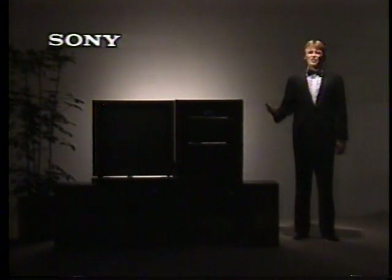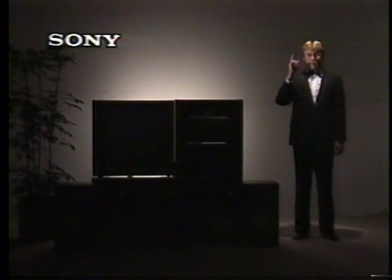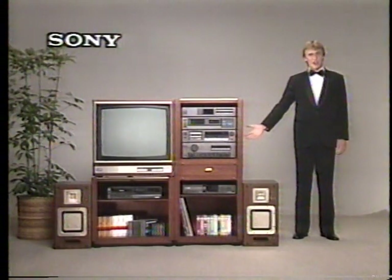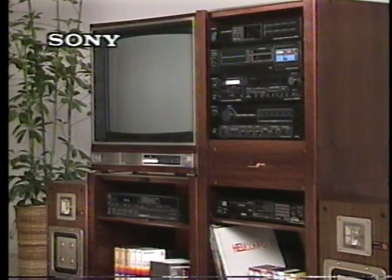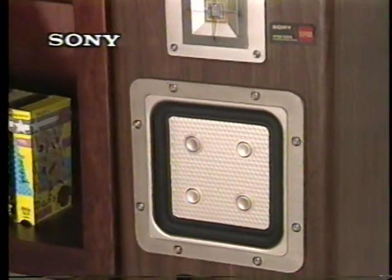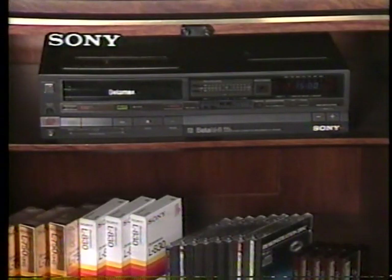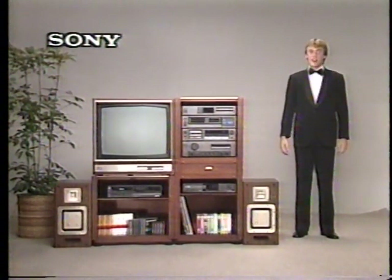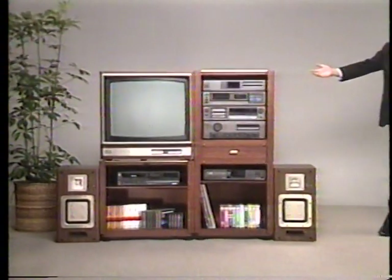Hi everybody. You've just seen five wonderful Sony products, but we have many, many more. Unfortunately, we can't show you all of them here. But there is something you should see before we go — Sony's Starwood Plus, the perfect component harmonizer. It's a modular system that matches your lifestyle to Sony-style entertainment. There's the Trinitron, a complete hi-fi system, a compact disc player, APM speakers, and the Betamax. So when you think state-of-the-art home entertainment, think Sony. And have a good time with your new Betamax.